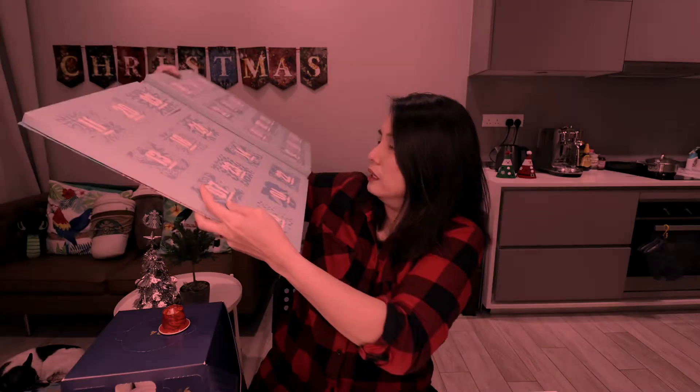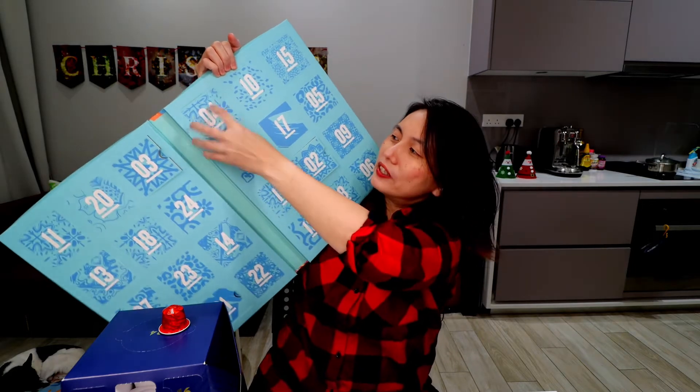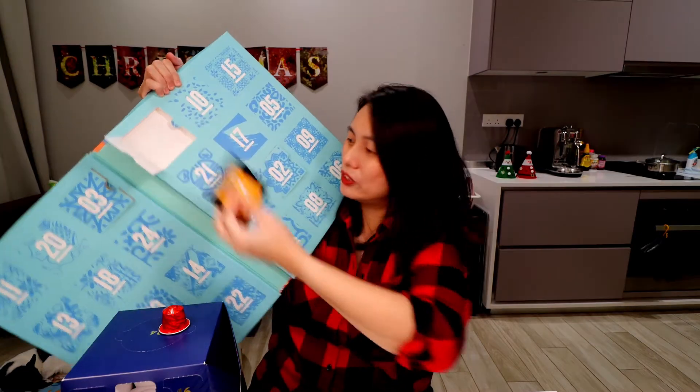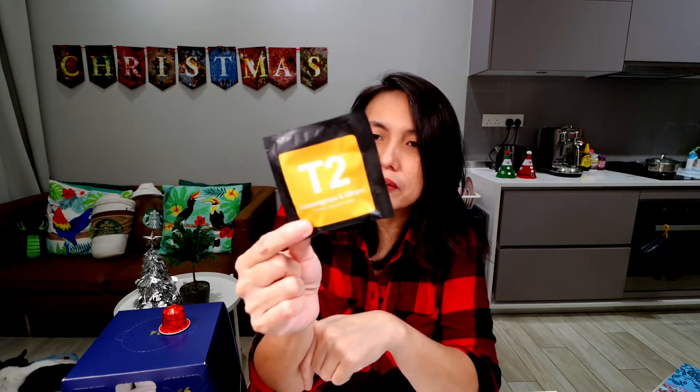And the tea! The big book of teas! I found it — day 4 is right here! What is it? This sounds good. Lemongrass and ginger. It's also another herbal tea. Because I like lemongrass and I appreciate having ginger in my drink sometimes, but not all the time.